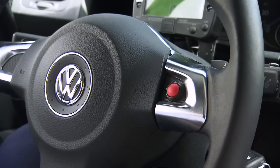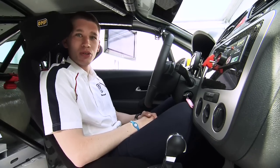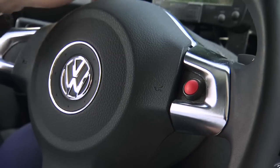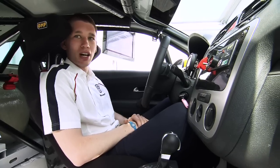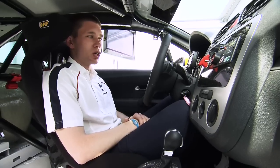Let's start in the cockpit. For the push-to-pass button, different times get specified for each track. That means sometimes we can use it for 10 seconds and then have to wait 20 seconds to use it again. Up here on the display we see when it's enabled again, when it's used up, or how many shots we've still got to launch attacks, fight off attacks, or do fast times.